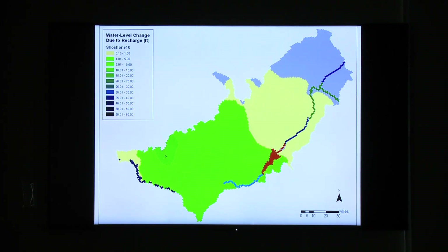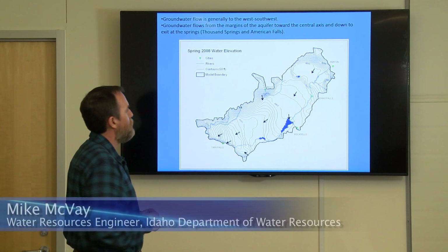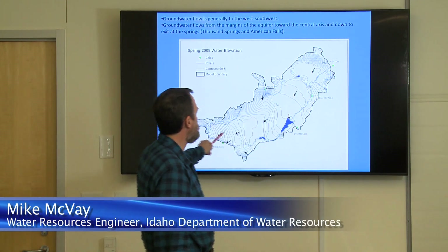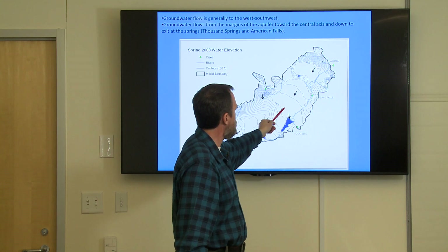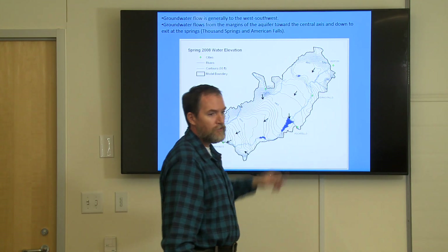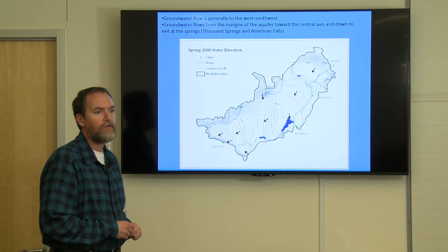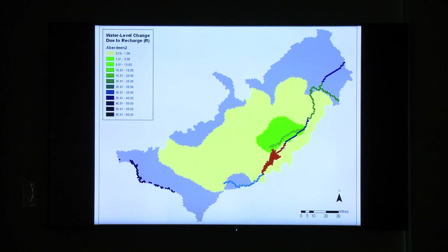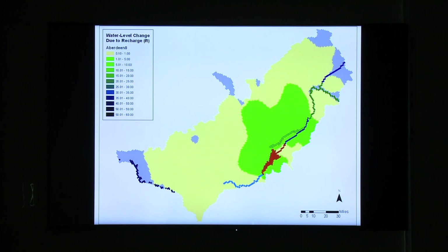Board staff monitors where the recharge water goes after it percolates into the aquifer. Hydrologist Mike McVeigh explains how the aquifer functions: in general, the aquifer flows from northeast to southwest. Drawing an arrow perpendicular to the flow lines shows the direction of flow — it bends a little to discharge to American Falls Reservoir, but the majority continues down to the Thousand Springs area in the Hagerman Valley. It is a very large aquifer, but it doesn't exist in isolation — it's intimately connected with the surface water system, particularly the Snake River. It's similar to a big bathtub, but a very leaky bathtub.